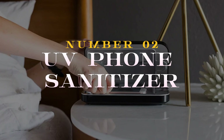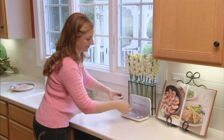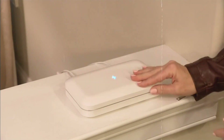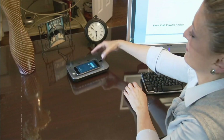Number 2 on the list is a game-changer: the UV Phone Sanitizer. In an age where cleanliness is paramount, this accessory ensures your smartphone is free from harmful germs. Using ultraviolet UV light technology, it effectively eliminates bacteria and viruses, keeping your device sanitized and safe.